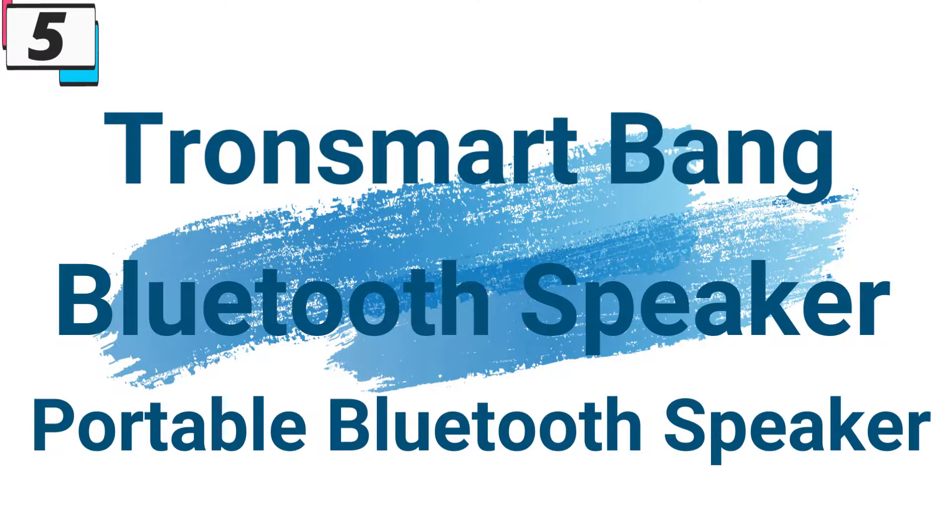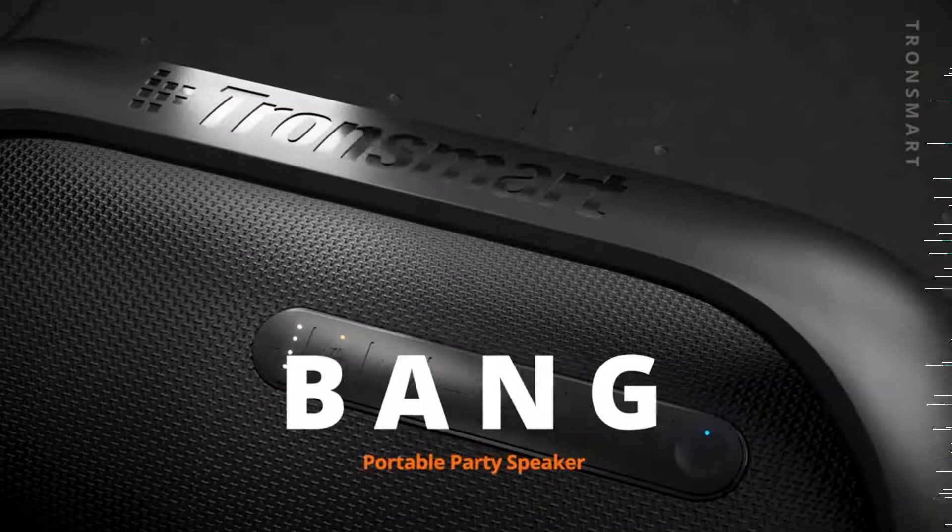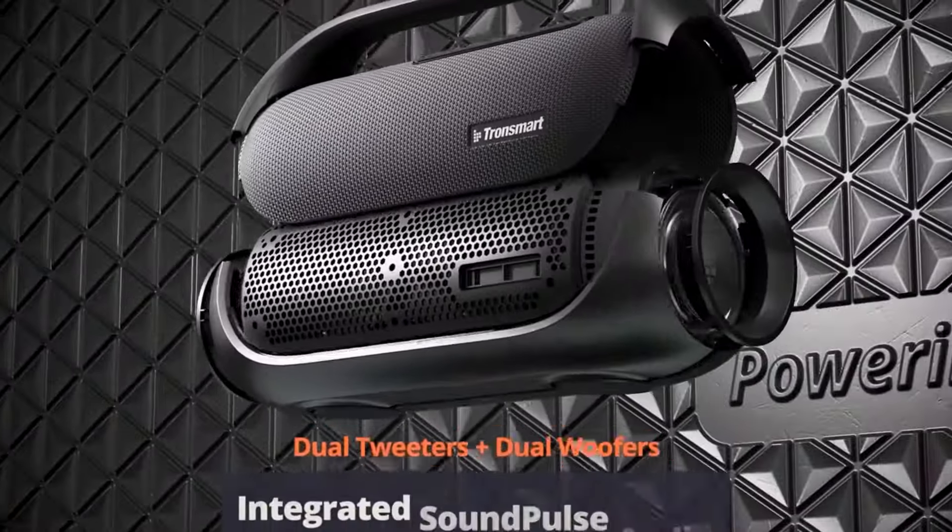Number 5: Tronsmart Bang Portable Bluetooth Speaker. This portable Bluetooth speaker is here with 28% price off — now you can get it at around $99. When it comes to outdoor gatherings, having the right speaker can make all the difference. Introducing the Tronsmart Bang Bluetooth Speaker, a powerhouse of sound designed to take your parties to the next level.